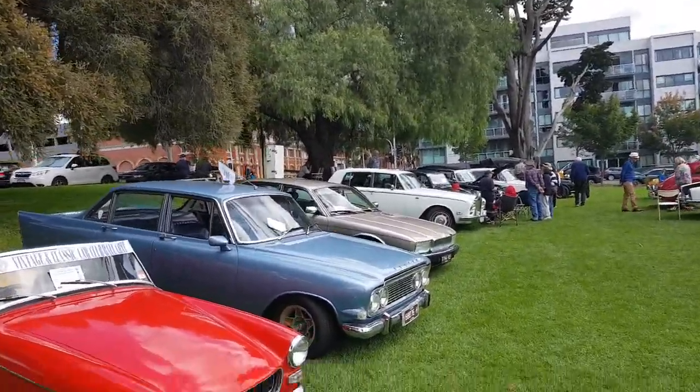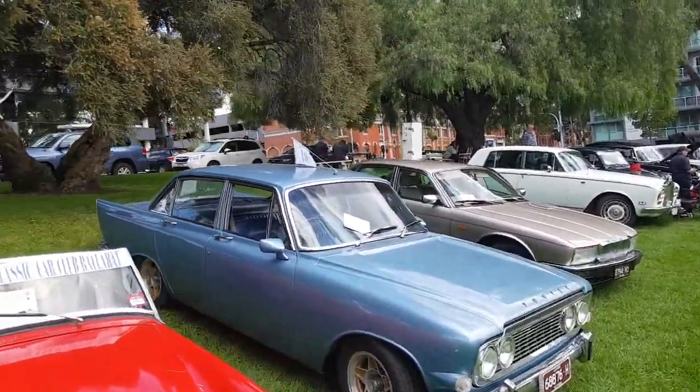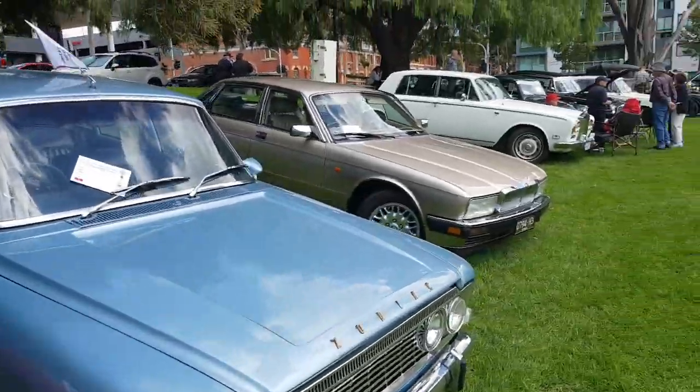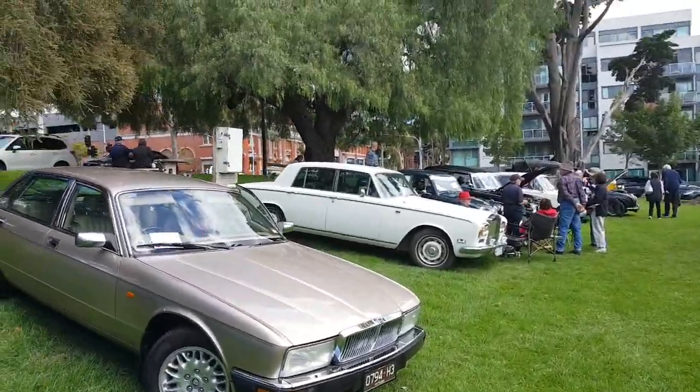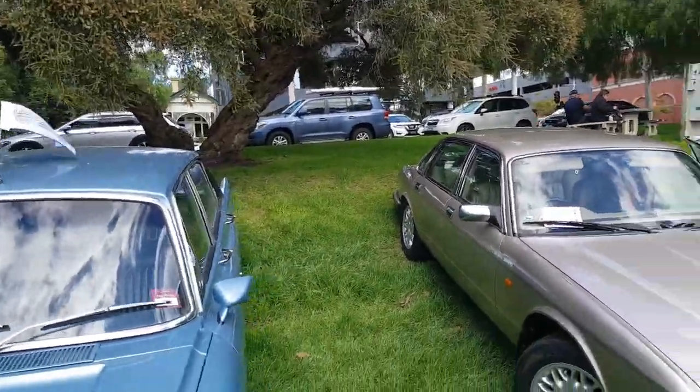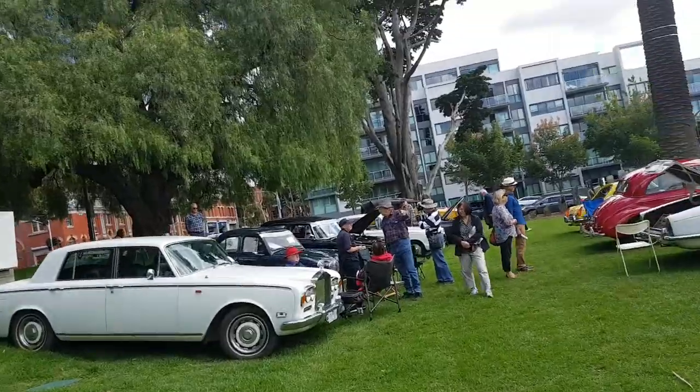Hi everyone, how are you all doing? I'm so glad I came to this part of Australia. I found a rat here. This is an area called Jolong, and it just so happens there's a classic car here.